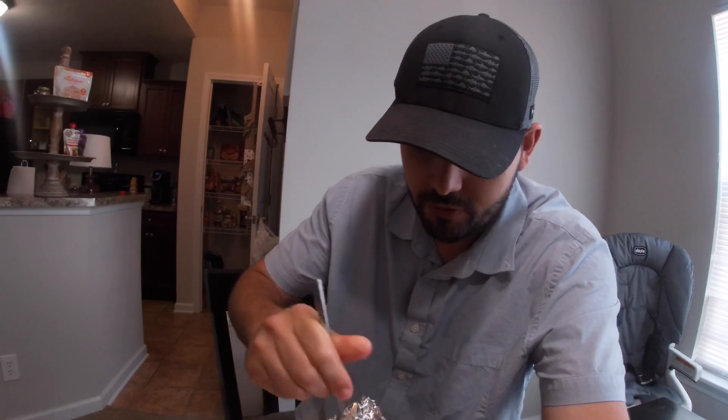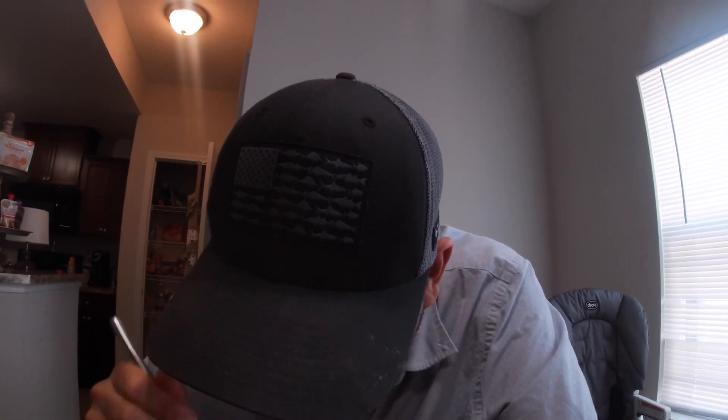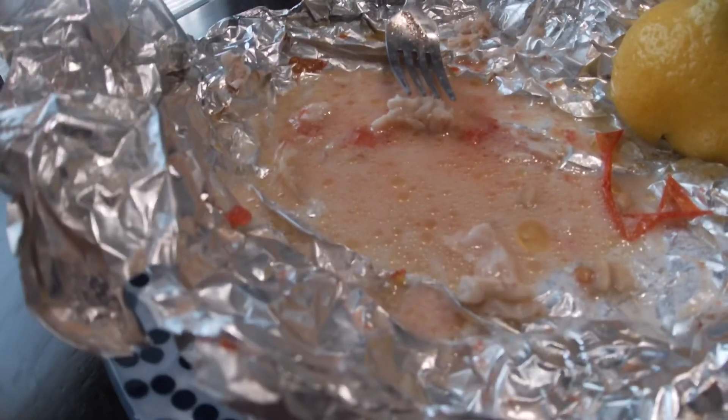Alright guys, moment of truth. Gotta make sure we get some tomato, some juice, lemon, butter. Let's see if it's as good as I remember. That's pretty dang good! Bass has got such a different flavor than like brim and everything else, but it's good. I like it more than brim. I can't say catfish — catfish is better — but I do like it more than brim. It's got a lot more flavor to it, it's a little more unique, but man that's good. Well there it is guys, that is all that's left — nothing but juice. Thanks for joining us.